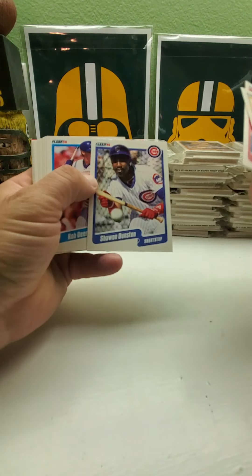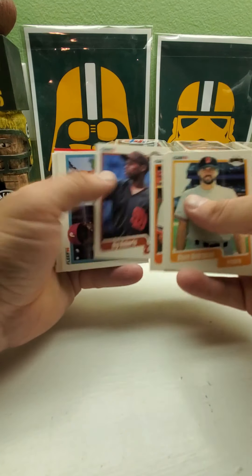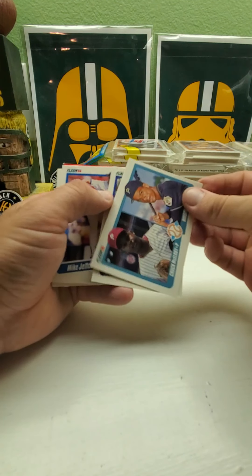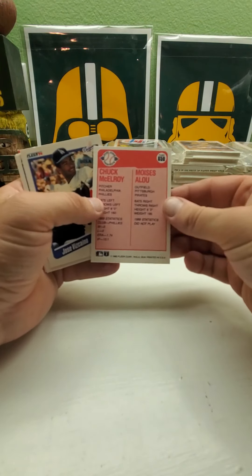So the standout should be here — there's Shawn Dunston, Bip Roberts, and there's the Moises Alou rookie right there. And there's the back.